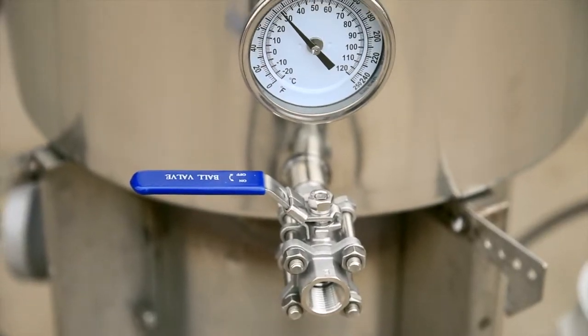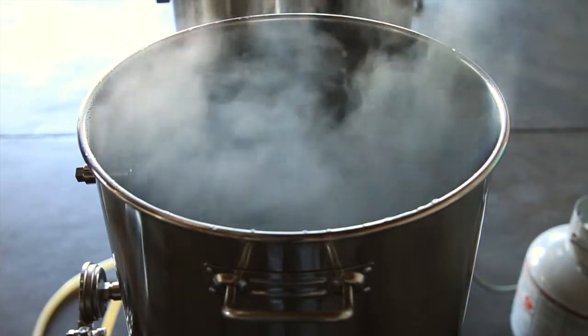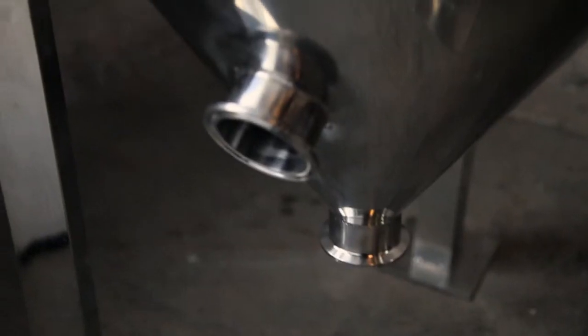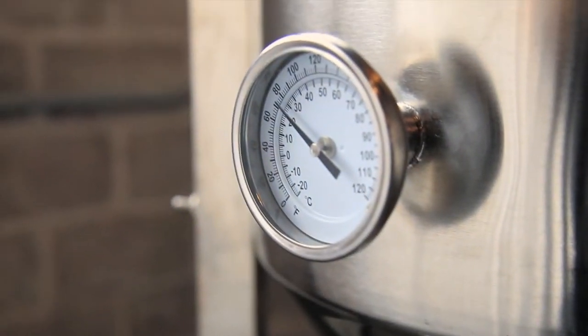They include a three piece ball valve and a brewing thermometer so you have a functional kettle out of the box. The fermenter has a sealable airtight lid and comes with a butterfly dump valve, racking arm and thermometer. Fermenters range from 8 gallons to 1 barrel.